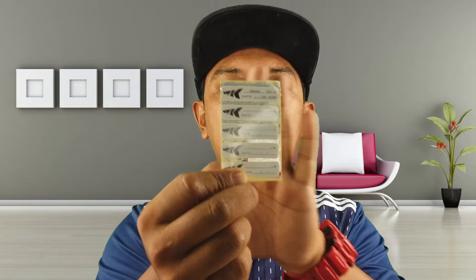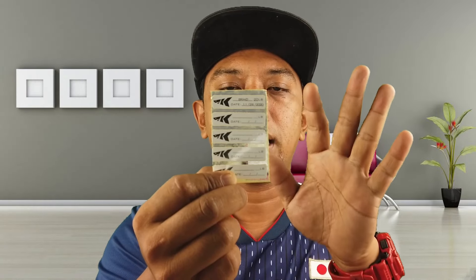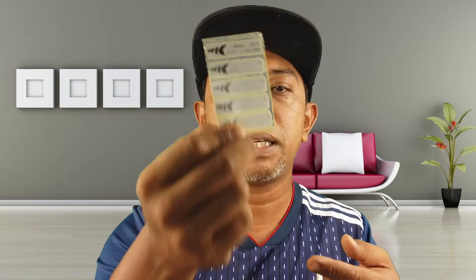Benda ni korang boleh tampal dekat mana-mana, dekat kotak, dekat papan atau sebagainya. Sebagai reminder untuk reel ni korang pakai tali poundage berapa dan bila korang tukar, ataupun bila korang servis. Ini semua korang boleh tulis kat sini. Casking bagi free sahaja.